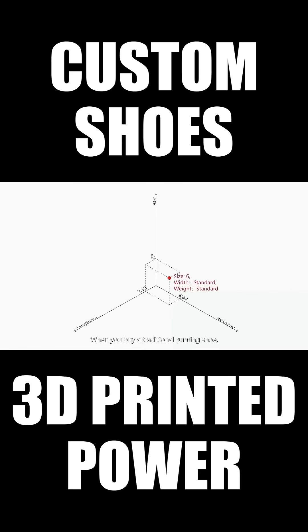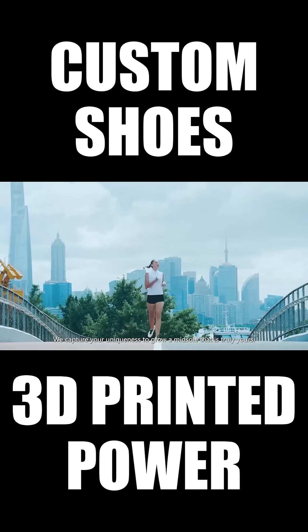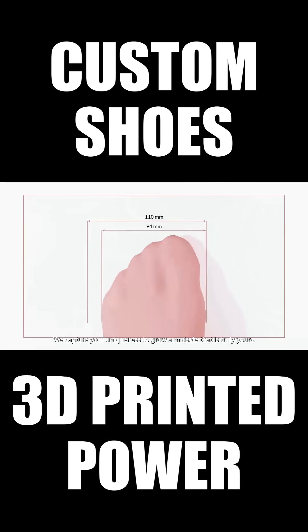When you buy a traditional running shoe, you basically get one option — the size. But Feezo introduces a revolutionary third dimension: your body weight. We capture your uniqueness to grow a midsole that is truly yours.